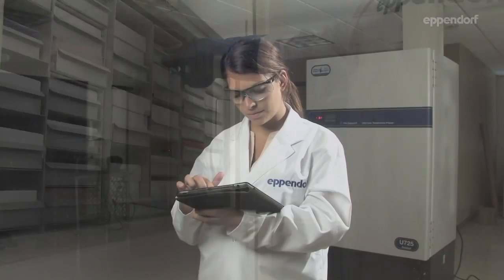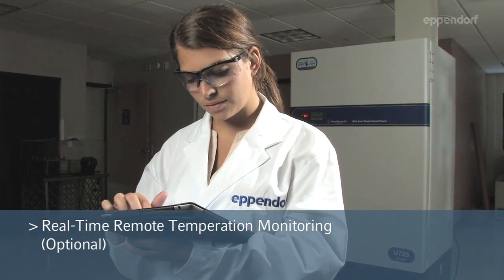Advanced features allow for streamlined data collection, offering real-time remote monitoring with any brand of ULT freezer.